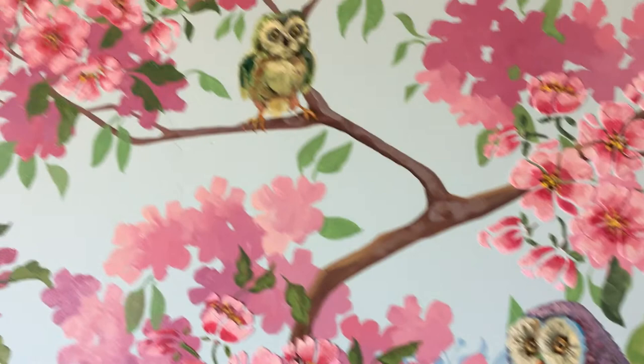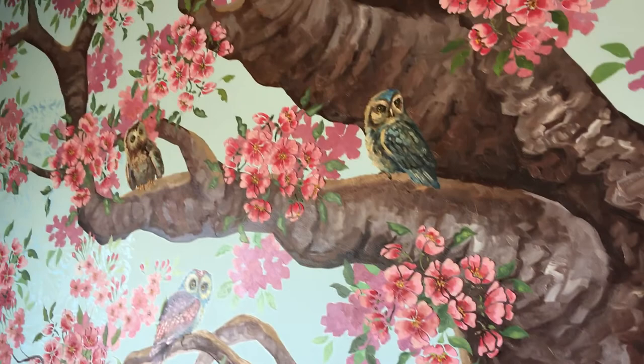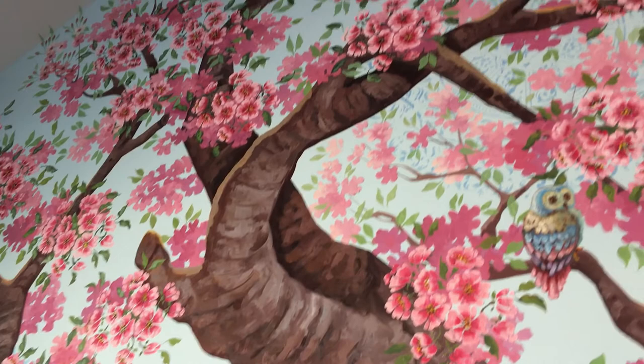I just wanted to show you that too — it's fun to be in the same home where Lindy has done artwork. We've done a lot of work together and hope to do many more things together in the future. I hope you have a wonderful Wednesday, and just remember the wisdom of today: take some shots of all the work that you've done. I'll see you next time from Gomm Stained Glass.